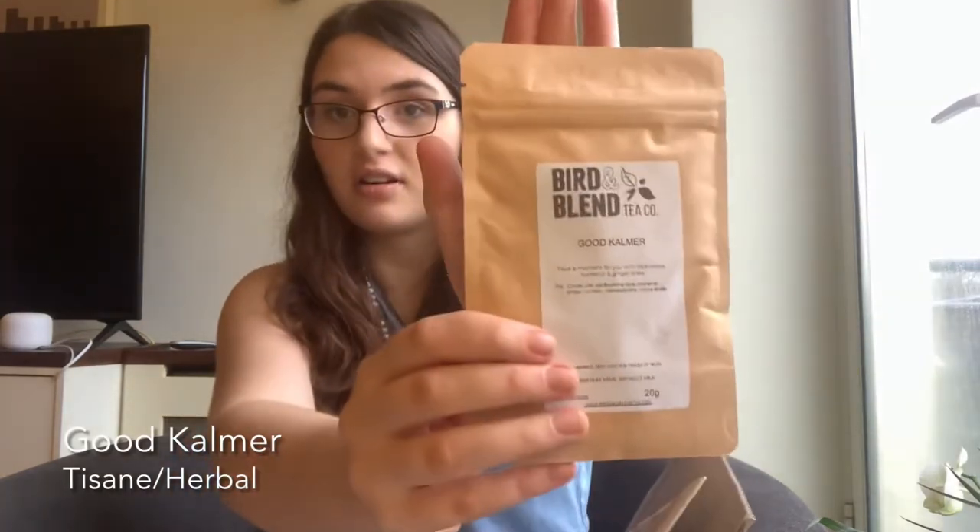The first one is called Good Calmer and it says 'take a moment of you with this cocoa, turmeric, and ginger brew.' I'm not huge on the turmeric and ginger thing, but I think the cocoa will really amp that one up. That should be really interesting.